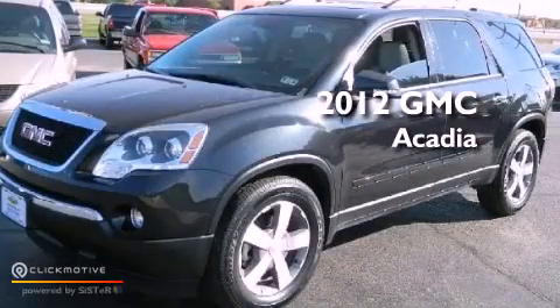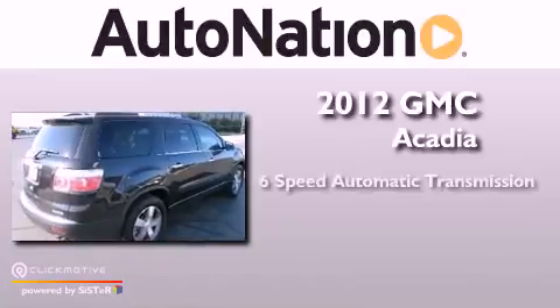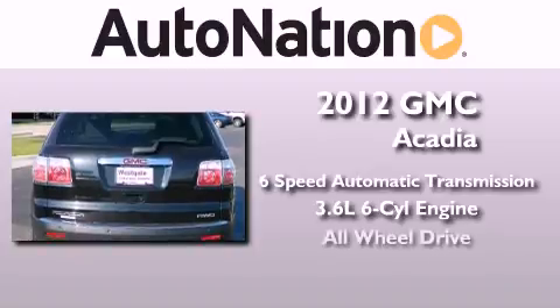This is a 2012 GMC Acadia. This vehicle has seating for 7 adults, a 3.6-liter V6, and all-wheel drive.